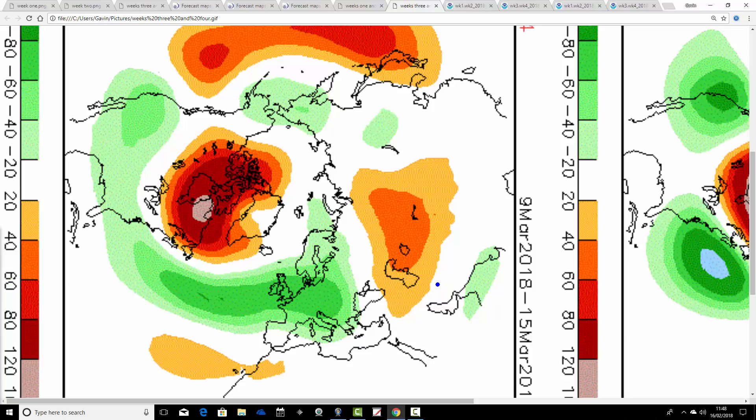Then we go through to week 4, the 9th through to the 15th of March, and similar ideas to the JMA, where above average heights move more towards Canada, allowing below average heights in the Atlantic to start lifting northwards along with the jet stream. We begin to pull out of that very cold and wintry weather, particularly from the first week of March. Week 2 of March starts to lift the jet stream northwards. I wouldn't say we're going towards spring, but it could be a little bit less cold, and it will be very unsettled.